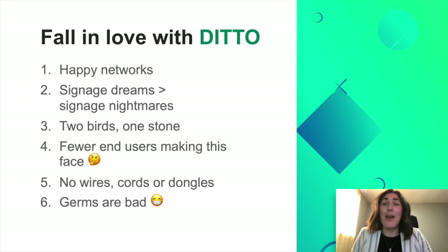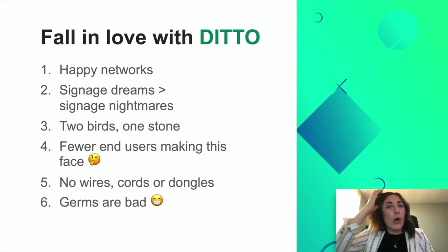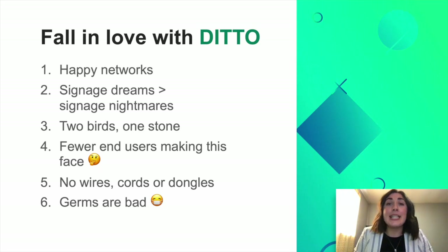So why should you fall in love with Ditto? A lot of people are going to tell you that this kind of technology is magic — you walk in, share your screen, and ta-da. But we can tell you that this technology exists for a very specific reason. Screen mirroring is now commonplace with solutions like AirPlay, Google Cast, and Miracast. But we wanted to create our own screen mirroring protocol that was faster, more robust, more reliable, and works cross-platform. Our team has worked very hard to make this complex task easy and straightforward for every user.